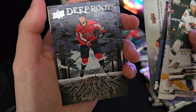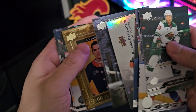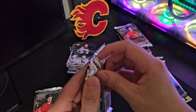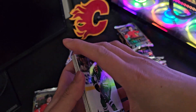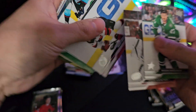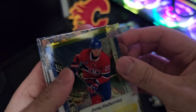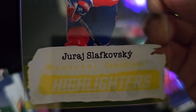Deep Roots, John Carlson. UD Portraits, Bo Horvat. I'd like to see Miku Heesher, Wyatt Johnson. Ooh, what's this? Clear Cut Highlighter, Montreal Canadiens.